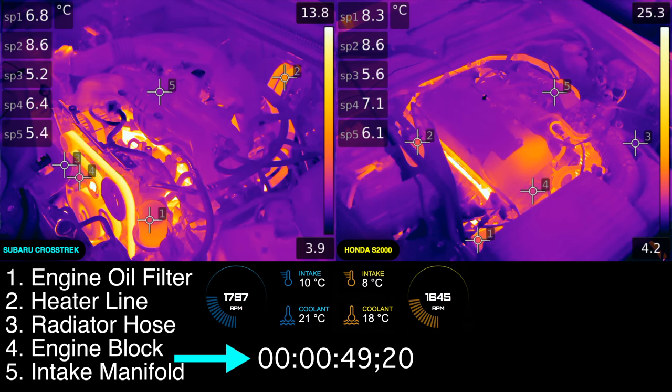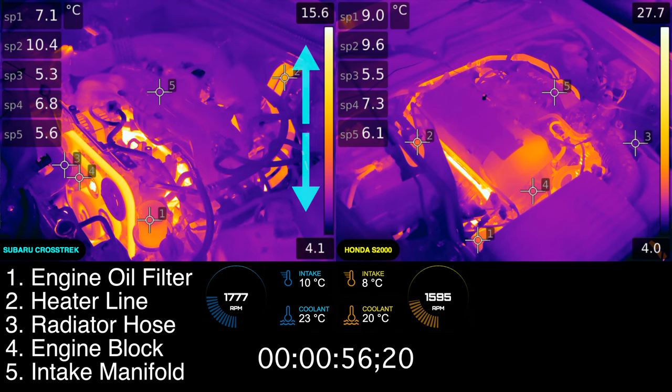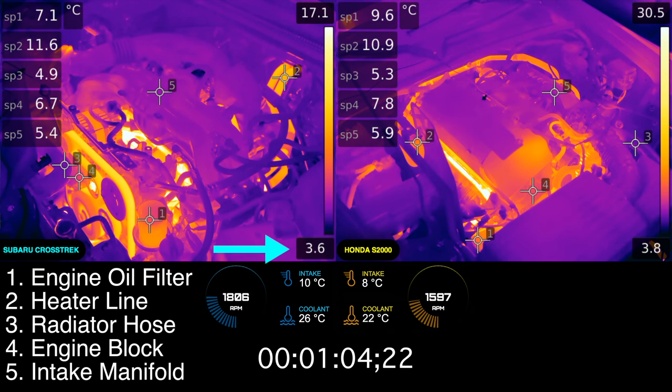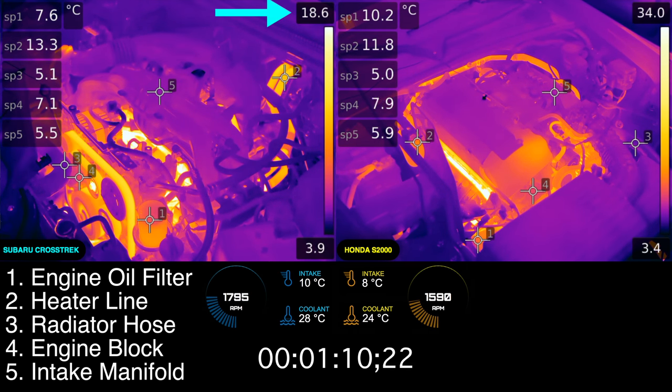Both of the engines start at the exact same time, so you can compare these figures directly based on the timestamp shown on screen. On the right of each of the thermal images is a sliding scale, which adapts to the image and shows the temperature range on screen. The bottom number in Celsius, and wherever there are dark spots, represents the coldest area. The top number, and wherever there are white spots, represents the hottest area.